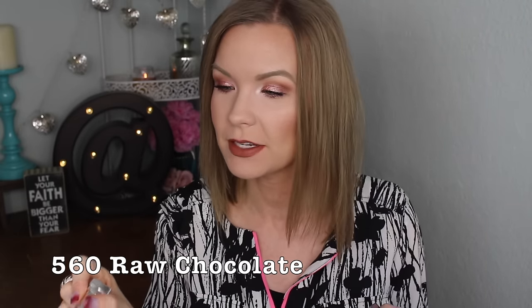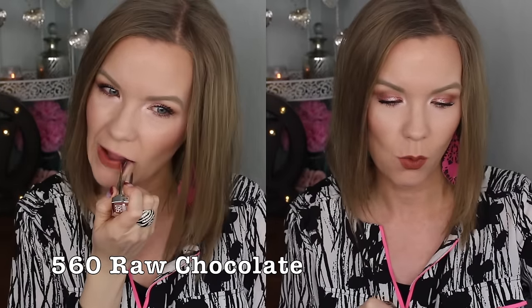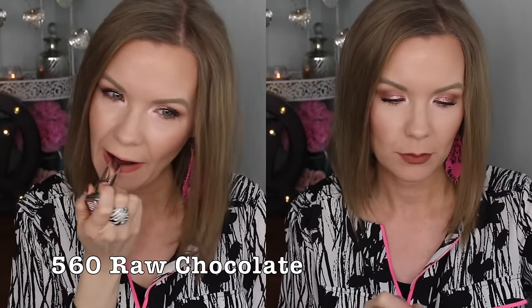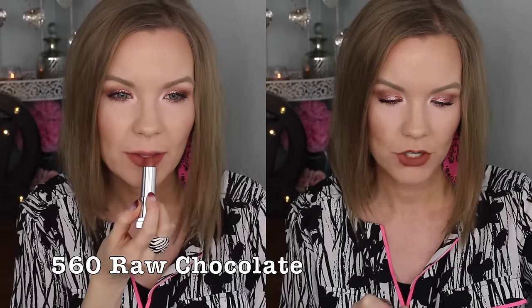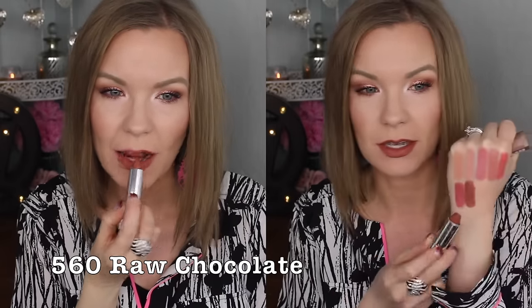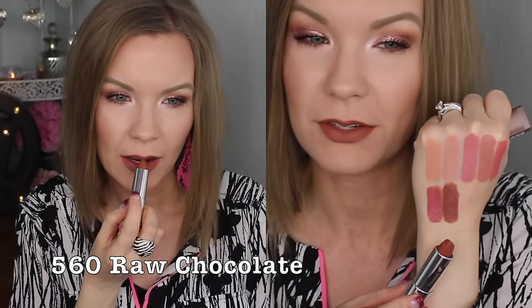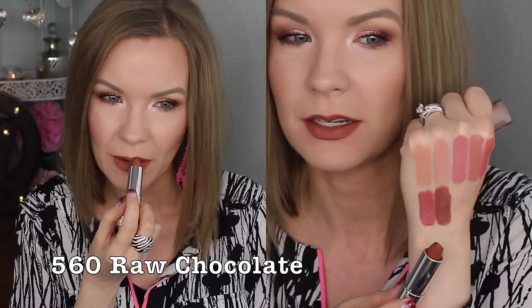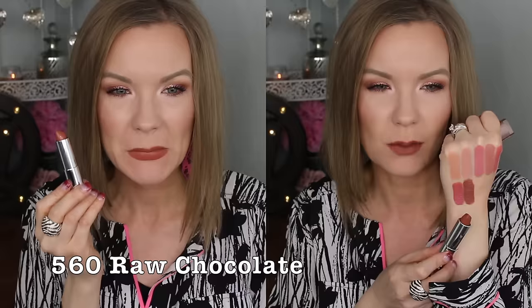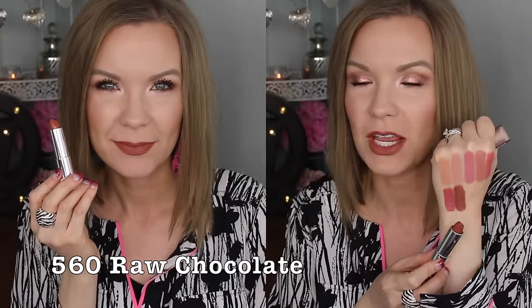Now we're getting into some of the deeper shades. I love this one — 560 Raw Chocolate. It's like a really warm-toned brown shade, so this would definitely be a nude on certain skin tones, and it's beautiful. I feel like it's a unique sort of color, not something that's super prevalent at the drugstore — just a different, fun shade.